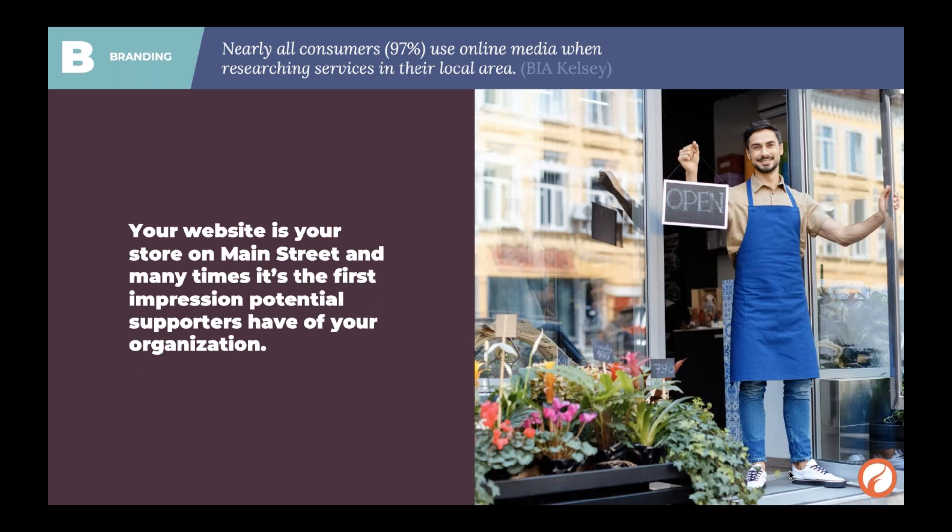A good analogy we use at FireSpring is thinking of your webpage as a physical storefront. Think about your favorite store that you just want to wander through even if you don't need anything — that store that really captivates you and keeps you engaged and coming back. Think about all the elements that created that feeling. What are some things you can do on your website to bring that element to your organization's online presence?